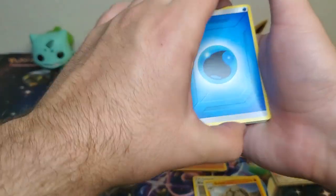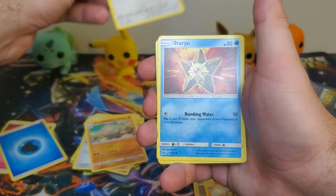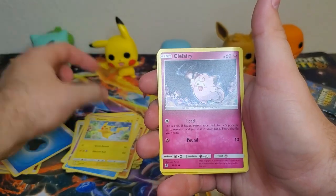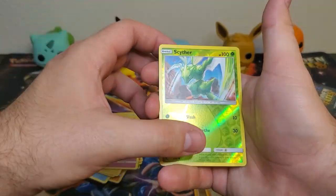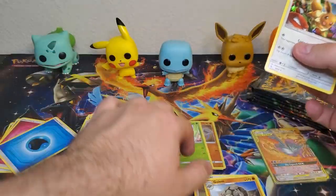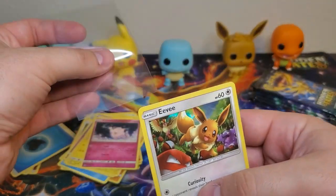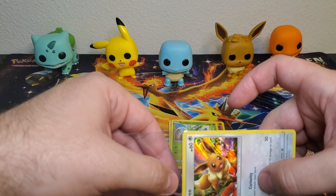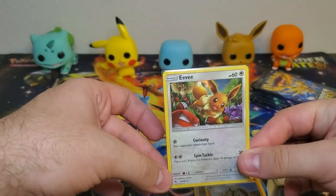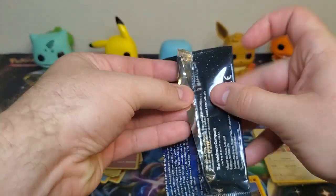All right, what does this pack got? Water type energy, Brock's Grit, Graveler, Farfetch'd, Starmie, Ekans, Eevee, Pikachu, Clefairy, Scyther. Reverse - a nice Eevee holographic! I think I actually might need this card as well - I think I need it for the second set that I'm collecting for my nephew. A lot of nice pulls that we're getting.